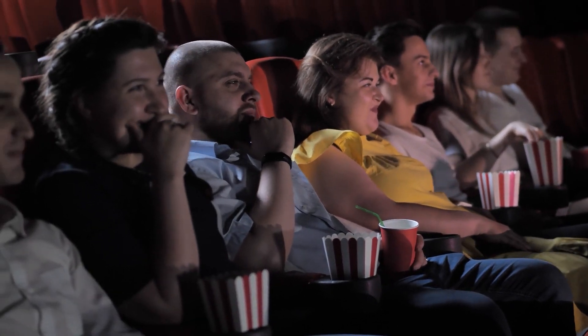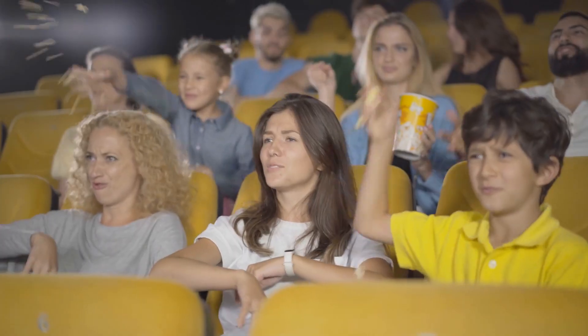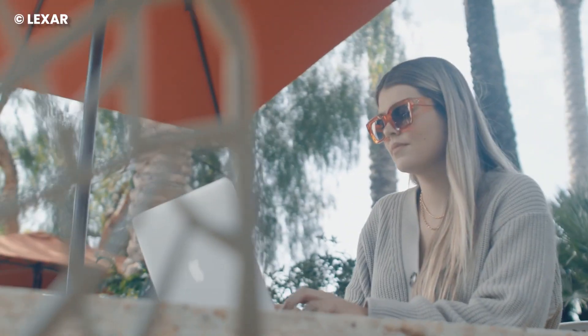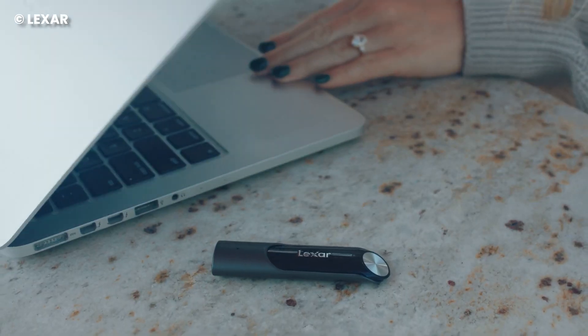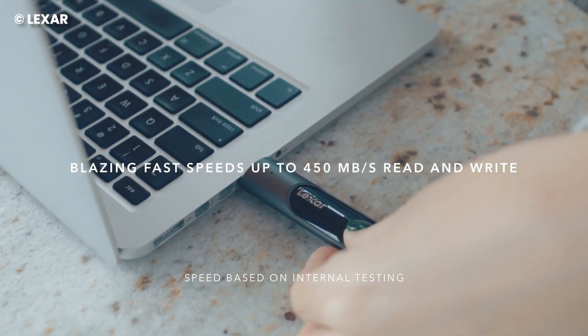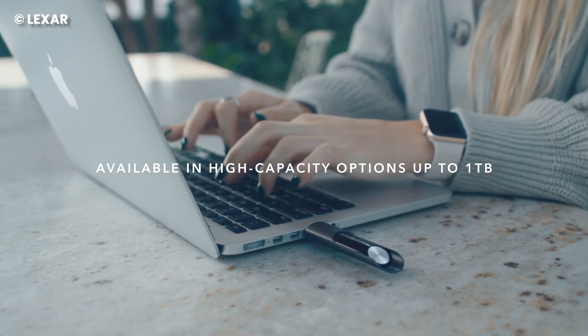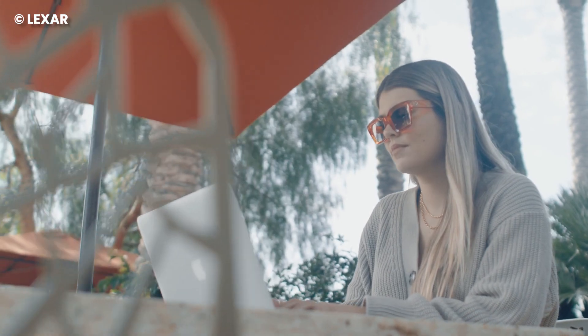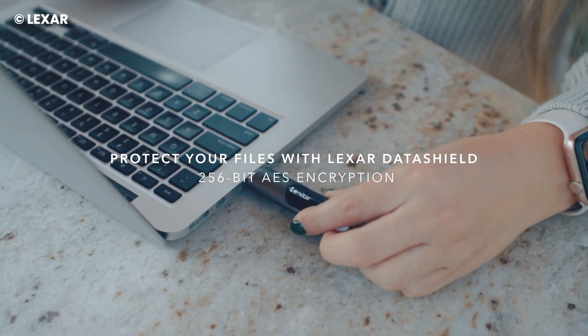When you see spies in movies download files onto a flash drive in record-breaking time, do you tell yourself that's fake? The Lexar JumpDrive P30 is a flash drive that downloads files at 450 megabytes per second. The highest storage space it offers is one terabyte, and unless you're storing government secrets, this capacity can be enough for daily needs. The design is compact, made out of shiny metal that's easy on the eye, and can go easily unnoticed.